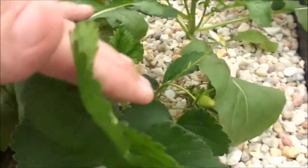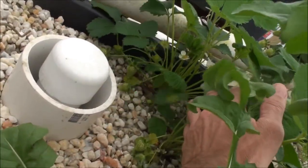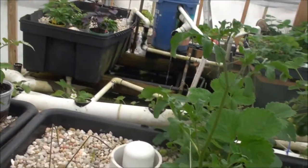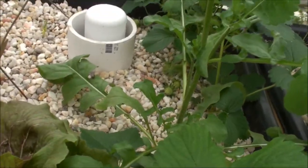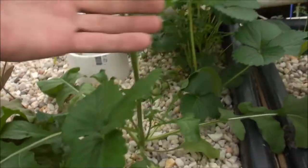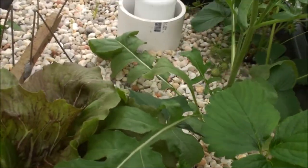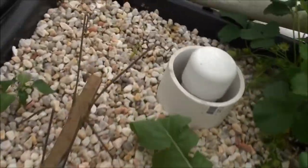Strawberries everywhere, all over. If you look back there, there's lots more strawberries — lots of them back there. And check out this old arugula — geez, this thing's going to be reaching for the ceiling here shortly. It's looking pretty nice. Haven't even trimmed back any of it or eaten any of it yet, so that's going to be fun. Still got that to come.